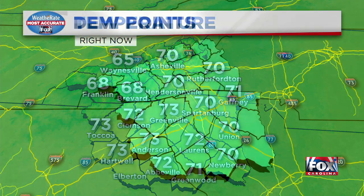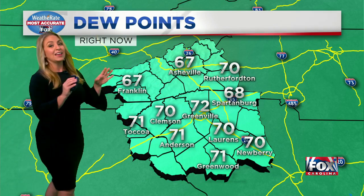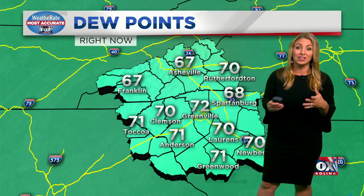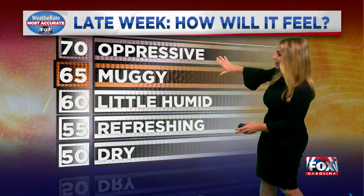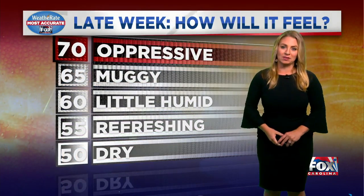Temperatures sit in the 70s for most spots right now. We've got mid-60s up in Waynesville, upper 60s in places like Franklin. Dew points are in the 60s to lower 70s. Anytime the dew point gets above 60 degrees, the moisture in the air is thick enough to call it sticky outside.